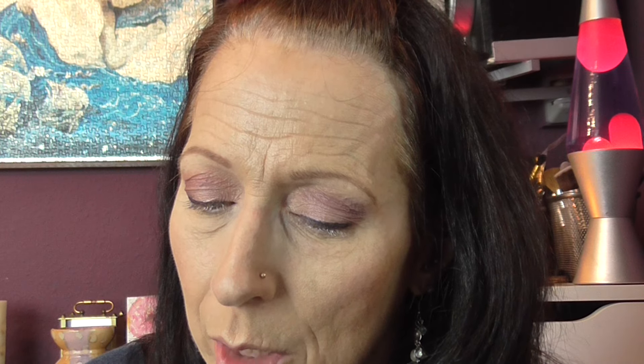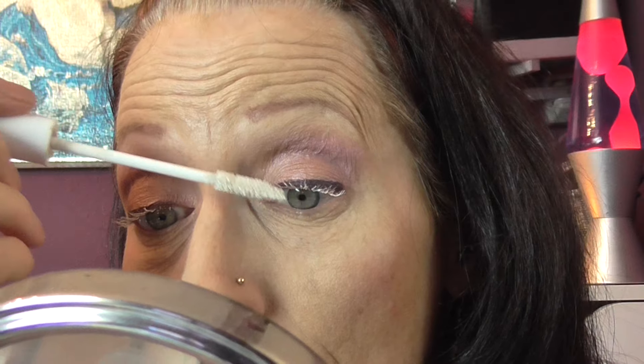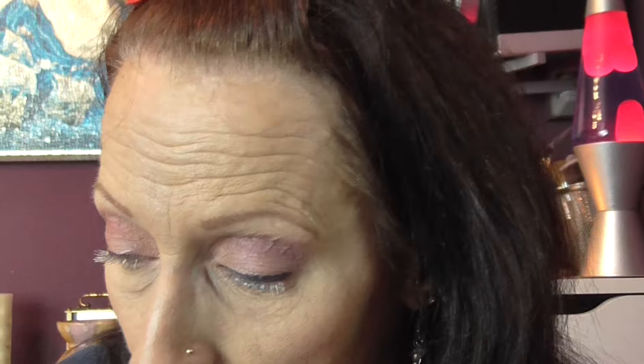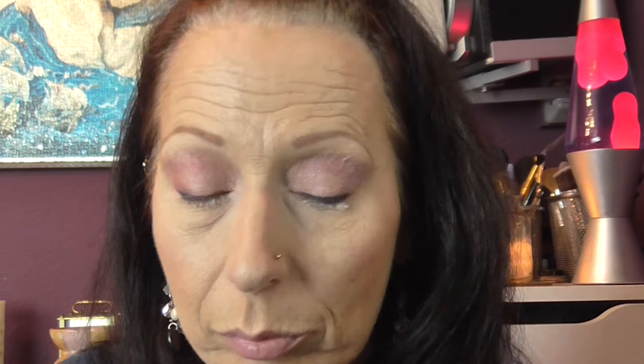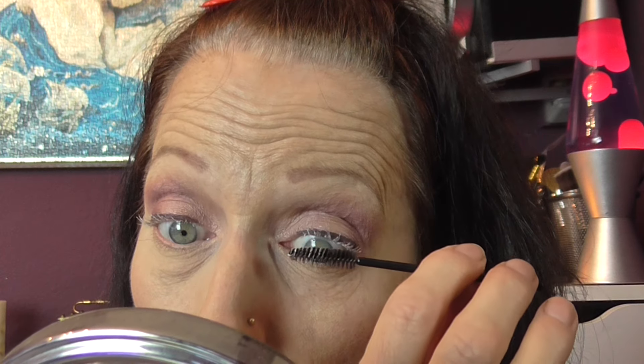There are a couple of things I want to try — one or two of the Bourjois liquid lipsticks. I was watching a video of someone using one of them and I thought they looked quite nice. That's gone clumpy, too much on there. Let me do the same on the other side. A clean mascara wand — there we go — to remove some of that.